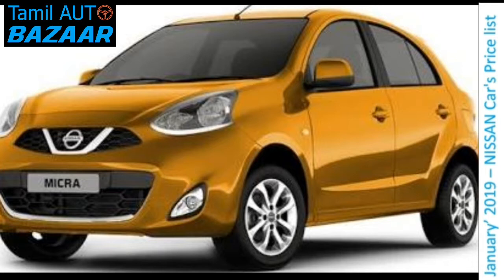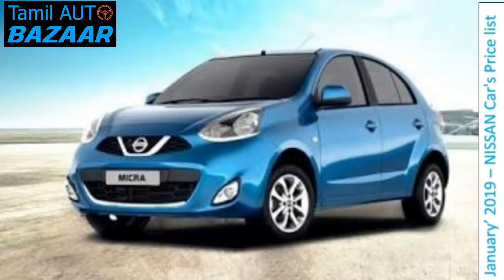It has 14.6 km mileage. 100 km speed. The diesel engine is 1.5L, 1461 cc. It produces 63 bhp power. It has 14.3 kg torque. It gives 15.5 km mileage. 100 km speed.